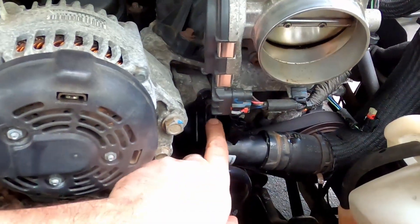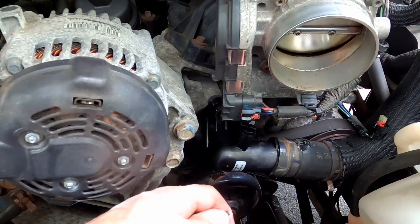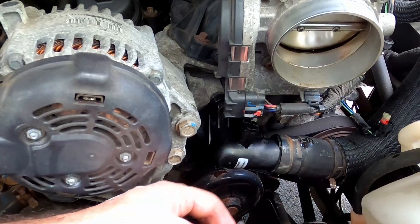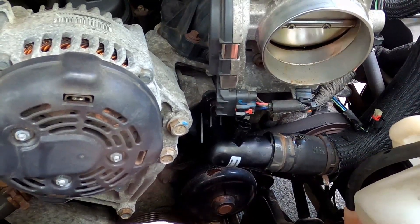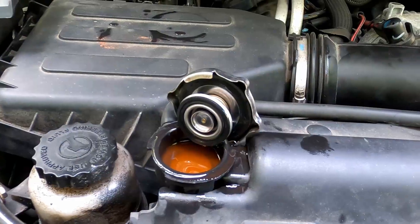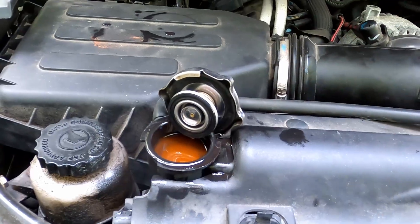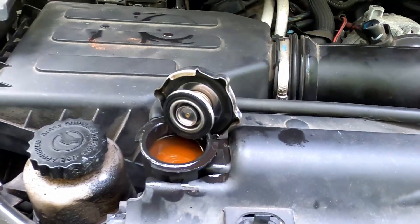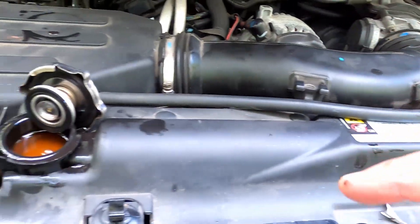I'm just going to snug these bolts in — they don't take a lot of force. I think it's about 100 inch-pounds, which is less than 10 foot-pounds, so I'll use my socket wrench and snug it up, then move the clamp back. Put the air cleaner back on, topped up the coolant, and now I'm going to run the engine. I did bleed the thermostat housing and will probably do it again.